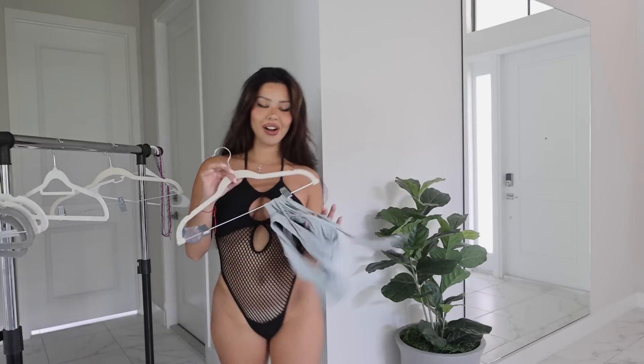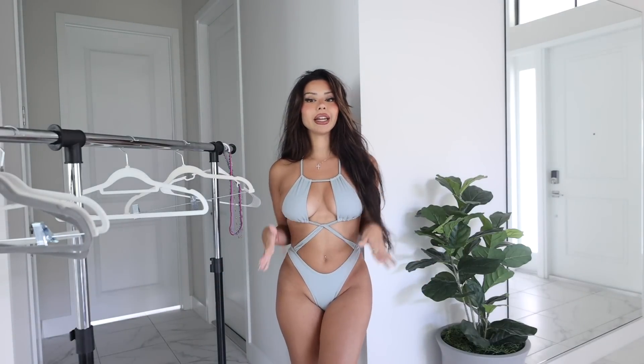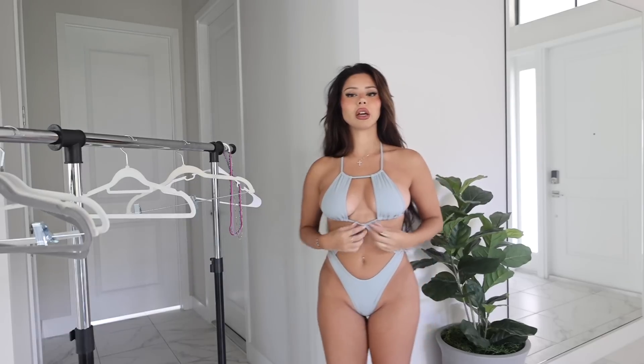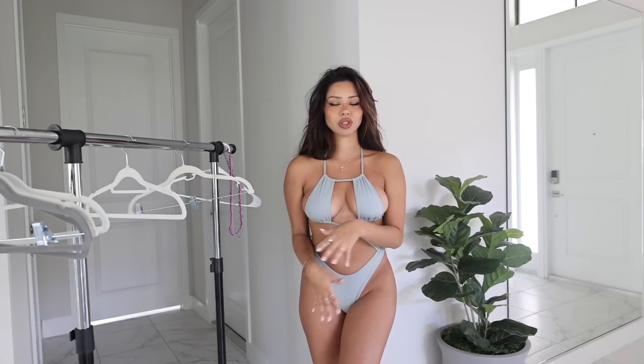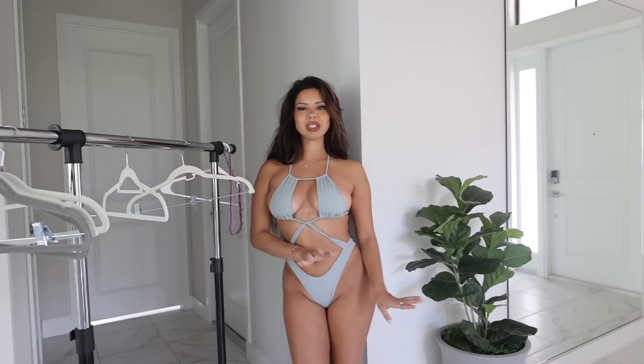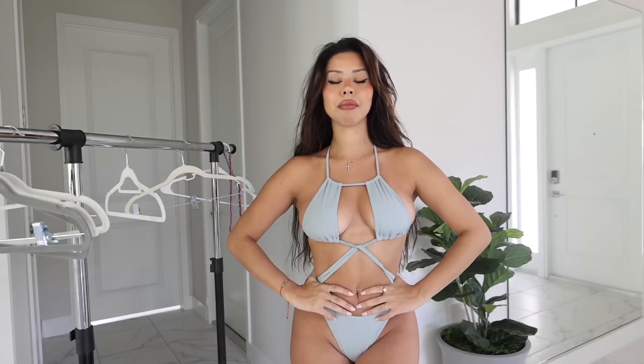Last but not least is this monokini. You guys might have seen me wear this on Instagram, but I wanted to add this to the try-on haul because it is one of their new pieces and one of my favorite bathing suits that I own. The color is so gorgeous — it's a really pretty gray silver color. I love the detailing: it has so many crisscrosses but it's still not too much. The back has fuller coverage but it's still a bit of a thong, so best of both worlds. It has a scrunched booty and I'm just in love — this is a must-have in your bathing suit collection.